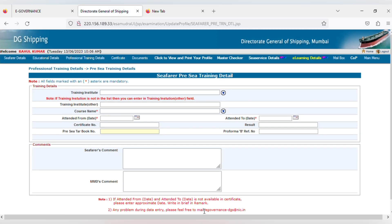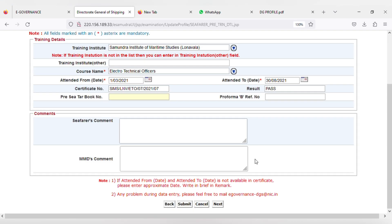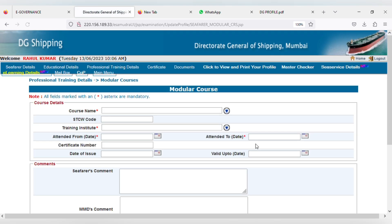On this page, first select your training institute name from the dropdown list. Then enter the course name which will be Electro-Technical Officer. Then enter start date and end date, certificate number, and result — you can write just pass. Pre-sea logbook number is not required, and perform a B-difference number is also not required. Click on next to go to the next page.